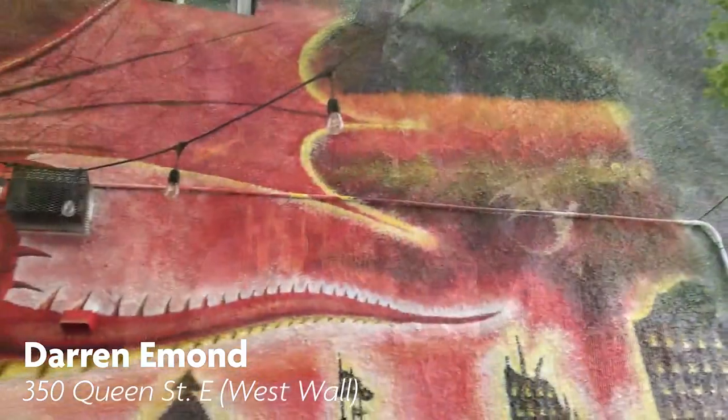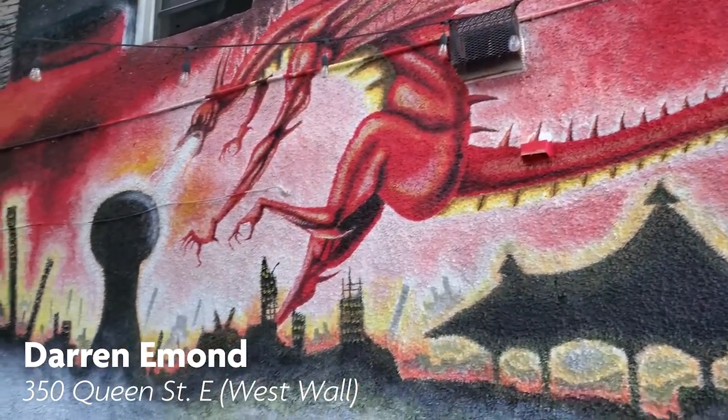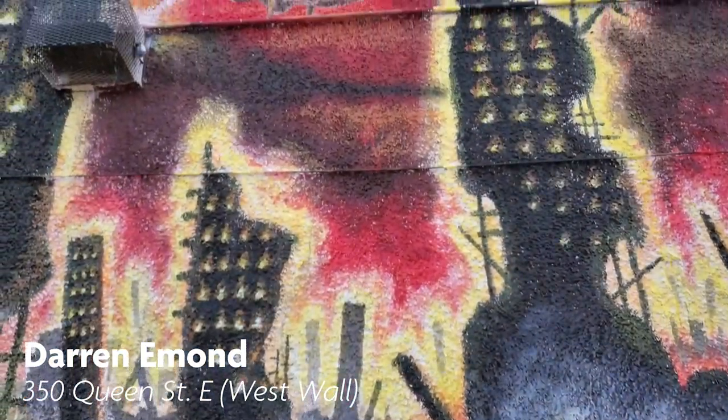Darren Eamon is a Canadian multidisciplinary freelance artist. You can view his mural in the alleyway between Outspoken Brewing and the John Howard Society.